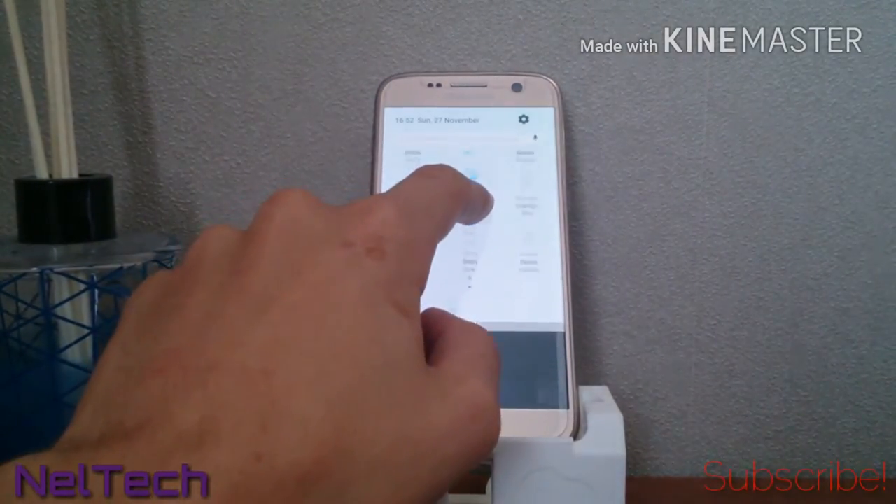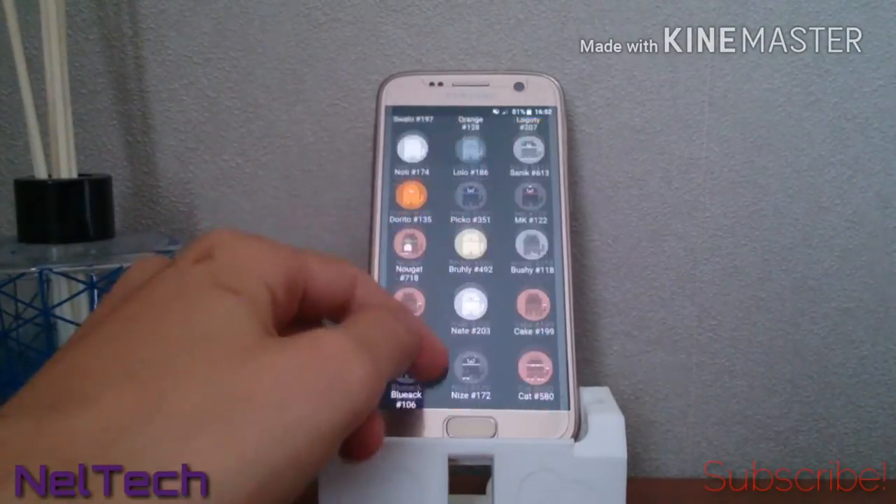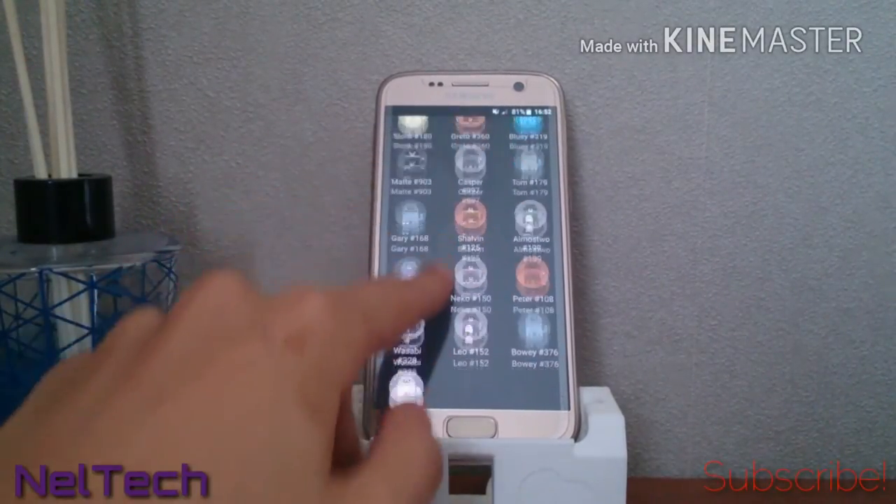There's also the Android Easter egg if you're wondering — it works.